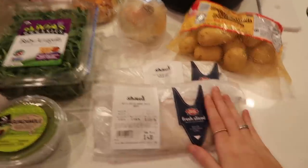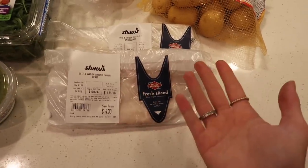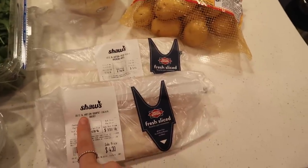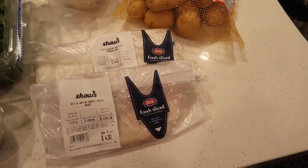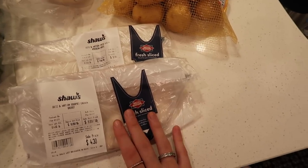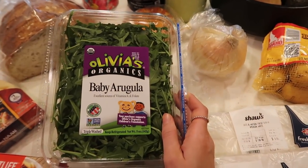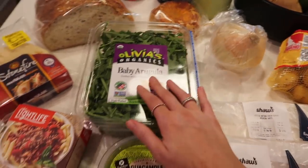The most expensive thing I got is the sandwich meat — about 10 bucks combined. Lately I've been craving sandwiches so I decided to get some white American cheese and chicken breast. I always try and get the cheapest one because I'm just one person, so I get the smallest pre-packaged portion. I got some guac — again the smallest size. Some baby arugula; I've been on an arugula kick for like two months now so I had to get some.